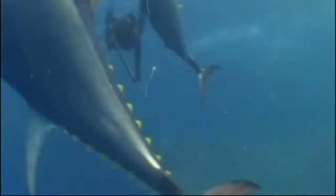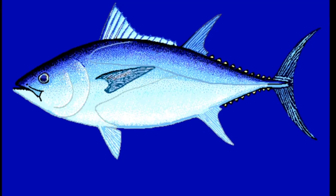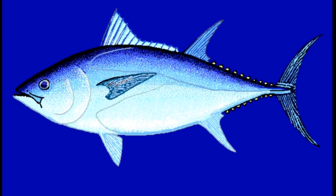Because of their high demand, many tuna stocks are highly exploited, overfished, or depleted. The Atlantic bluefin tuna is endangered, and the southern bluefin tuna is critically endangered.